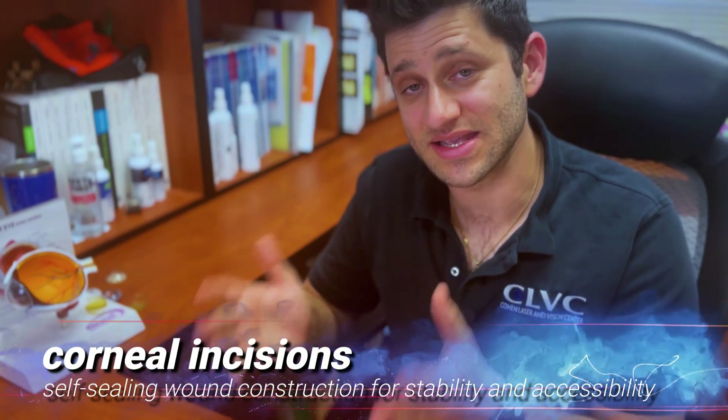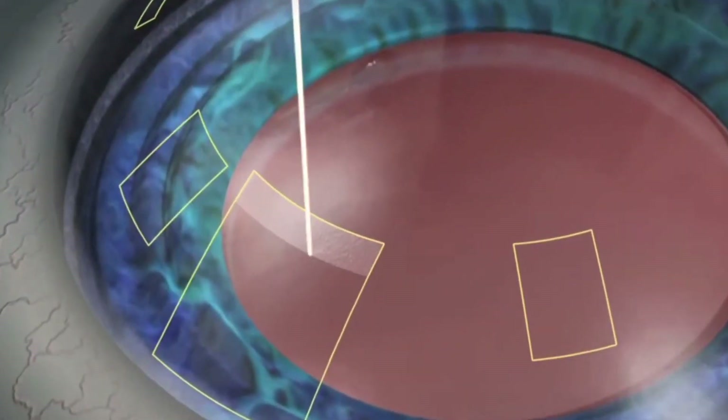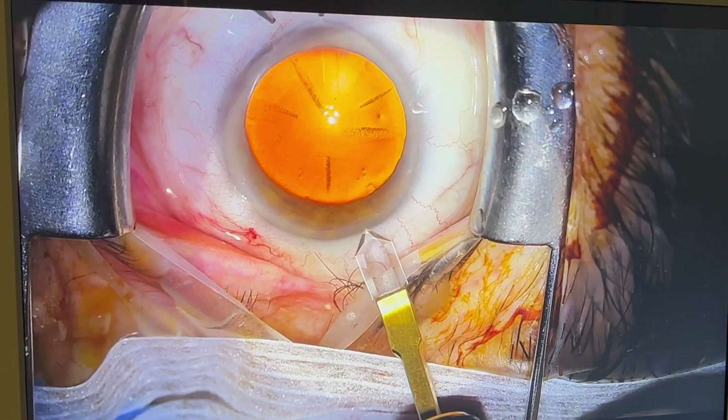The first step for cataract surgery is the main incision, done by making a specialized cut with an instrument — either a special knife or with the laser. We need to gain access into the eye, so we make a wound constructed in a way that will be self-sealing and provide enough access so the lens, which is folded up, can slide into the eye while maintaining pressurization so it's watertight and sealed.